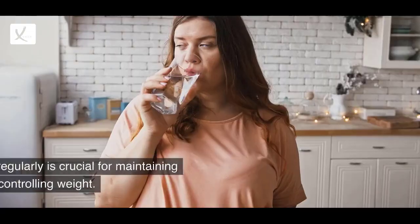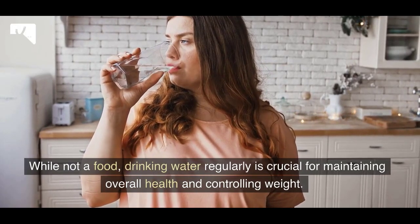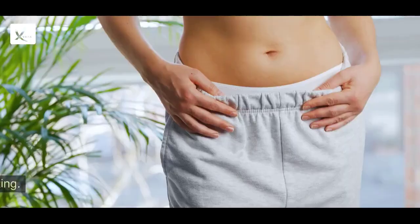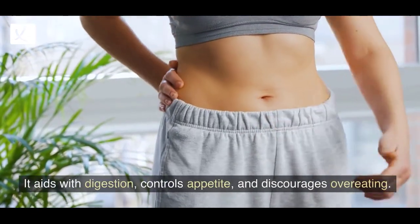9. Water. While not a food, drinking water regularly is crucial for maintaining overall health and controlling weight. It aids with digestion, controls appetite, and discourages overeating.